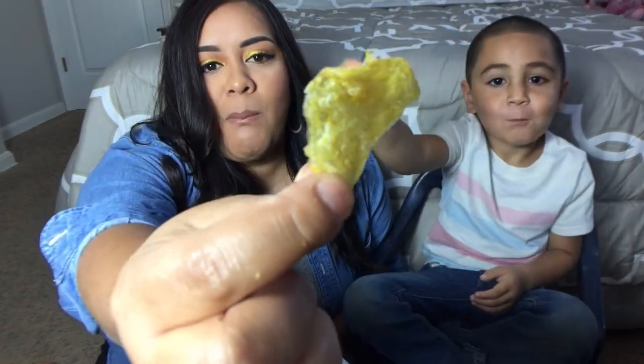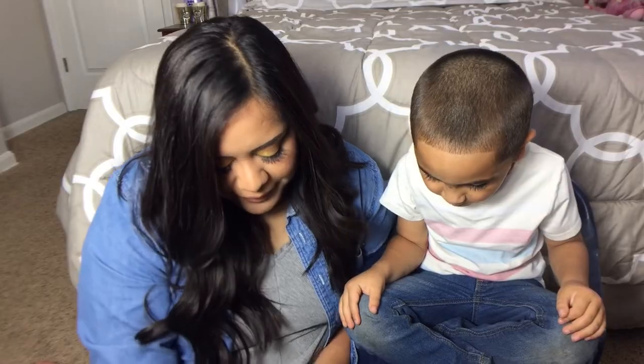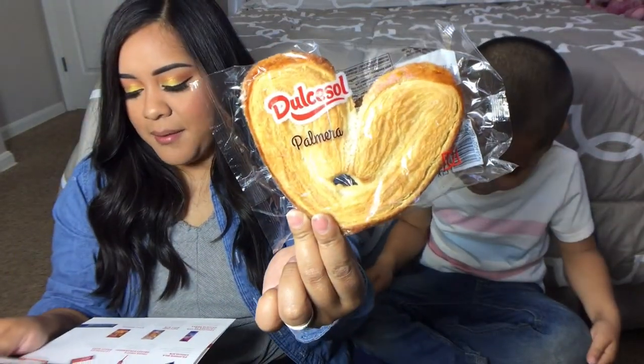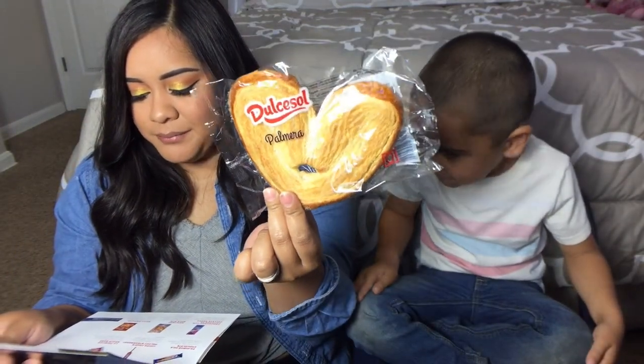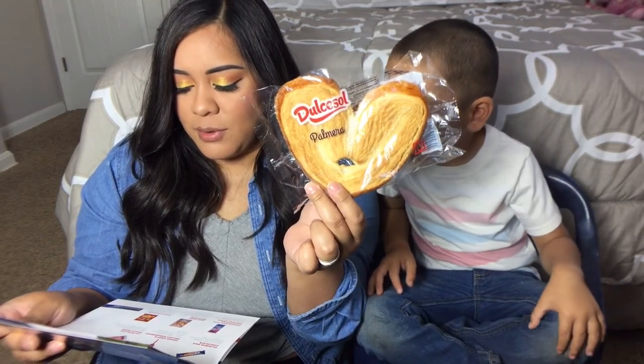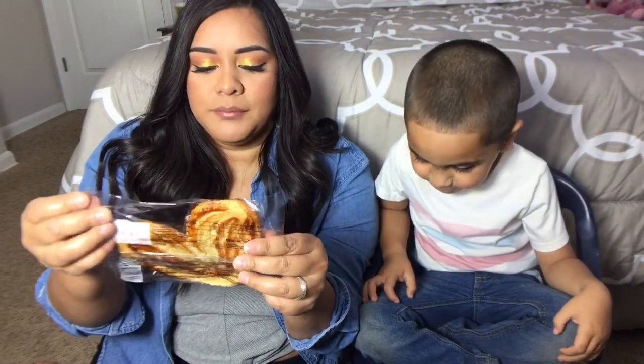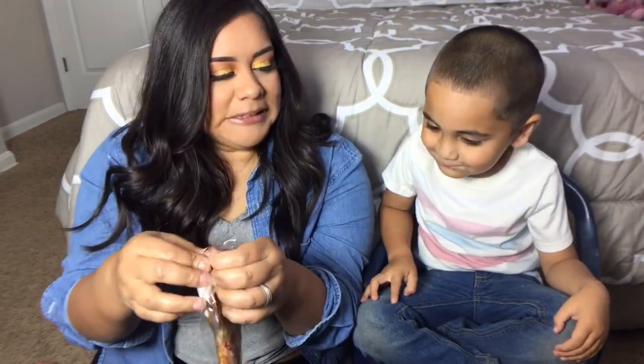These are really thin and crispy. This is a Palmeras Caja — a crunchy puff pastry topped with a delicious sweet sugar glaze. It says to try one with your morning coffee. Let's try it! Aziz is already peeking at what's inside the box.